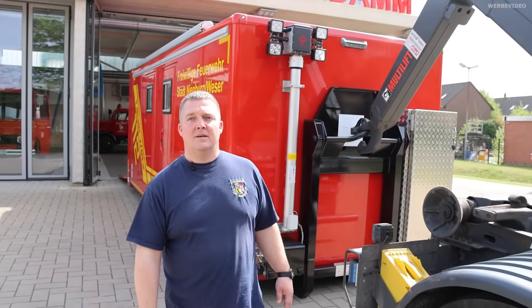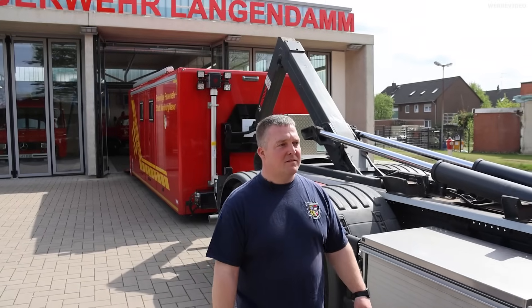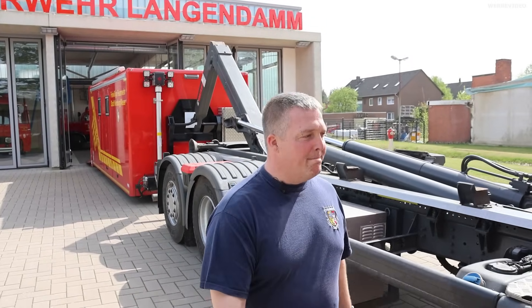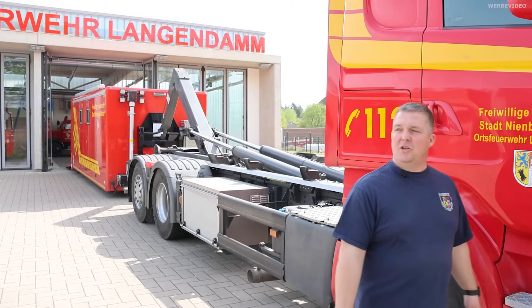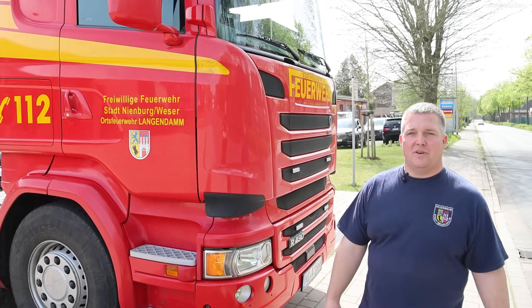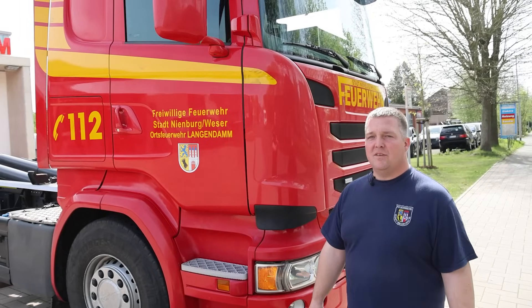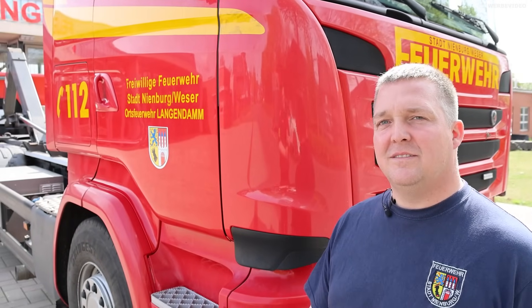Jetzt nochmal zum Einsatzfahrzeug an sich. Was haben wir hier? Hier haben wir einen Scania. Den Wagen haben wir gebraucht gekauft – ist ja auch gar nicht mal so schlecht. Gute Motorisierung mit knapp 490 PS. Aber das konnten wir uns in dem Fall nicht aussuchen, das war einfach mit drin. Die bittere Pille kann man mal schlucken.